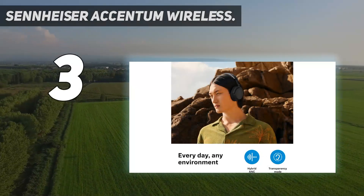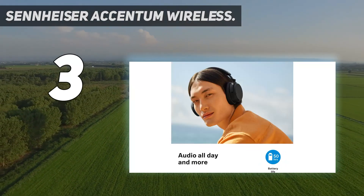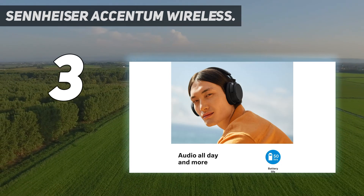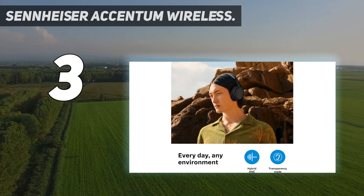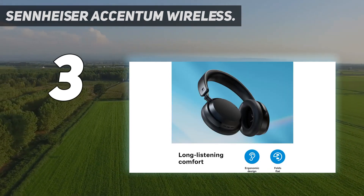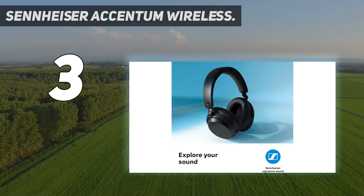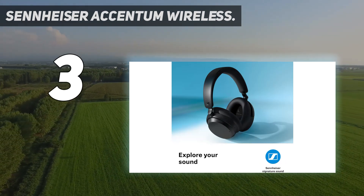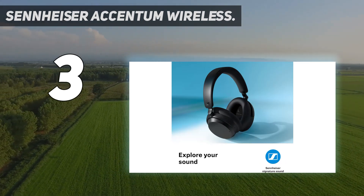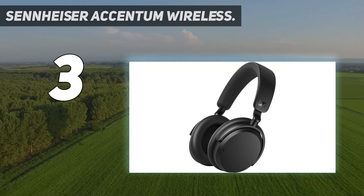Number 3: the Sennheiser Accentum Wireless. These headphones present themselves as a valuable option in the ANC headphone market, especially for those seeking a balance between price and performance. While they may not offer the most advanced noise-canceling technology compared to higher-end models, they still deliver a respectable level of ANC suitable for most everyday environments. They reduce outside noise by up to 75% under 1 kHz and achieve a 90% drop in loudness above 1 kHz. Although their ANC performance might not match that of premium competitors from Bose, Sony, or Apple, they are priced significantly lower.